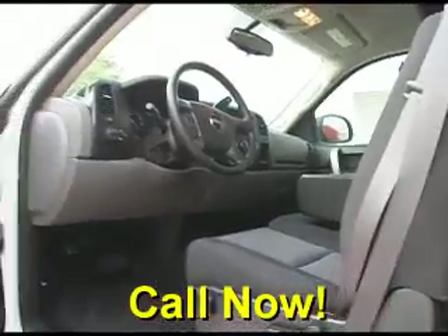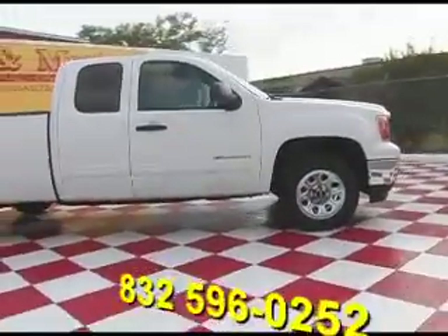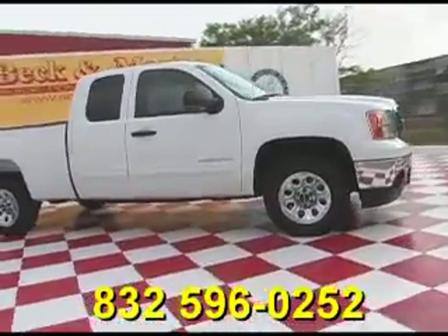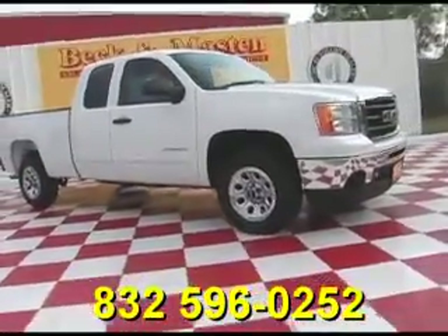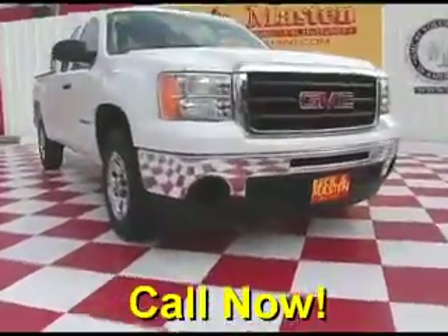Come take a look at it today and see our great selection of low mileage, extremely clean vehicles at Beck and Mazda 1960. We are located on 1960 between 290 and Jones Road. Give us a call today. We are Beck and Mazda 1960.